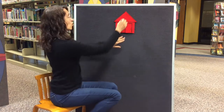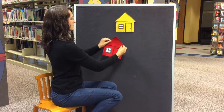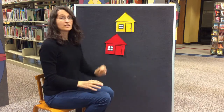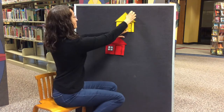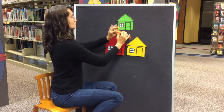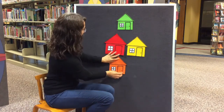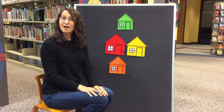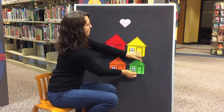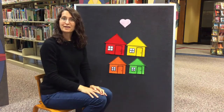There was a little red house, and in the little red house there was a little yellow house, and in the little yellow house there was a little orange house, and in the little orange house there was a little green house, and in the little green house there was a little pink heart.